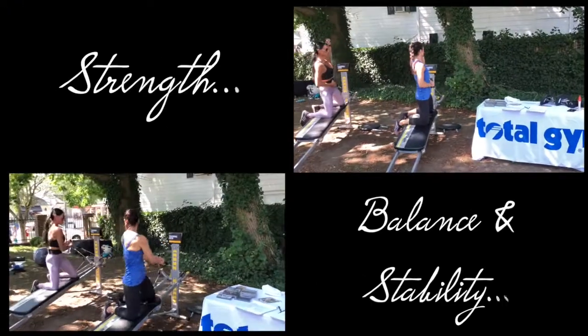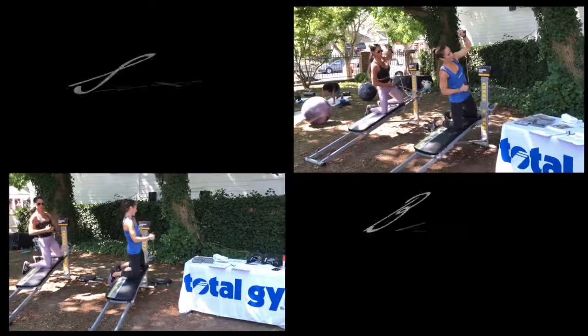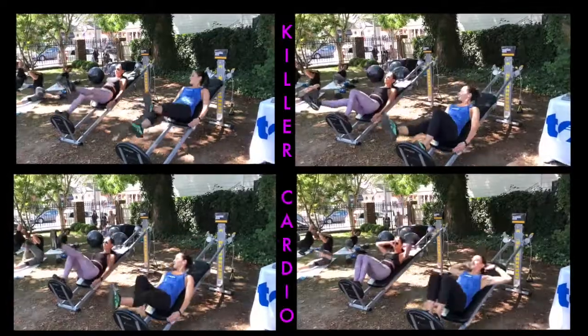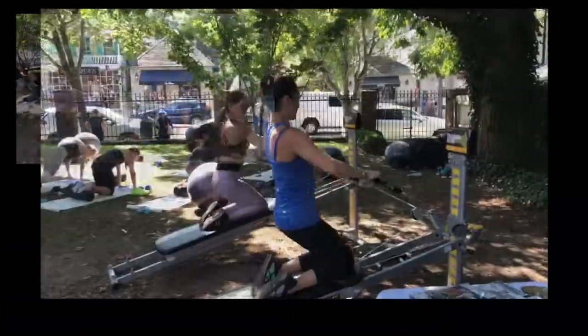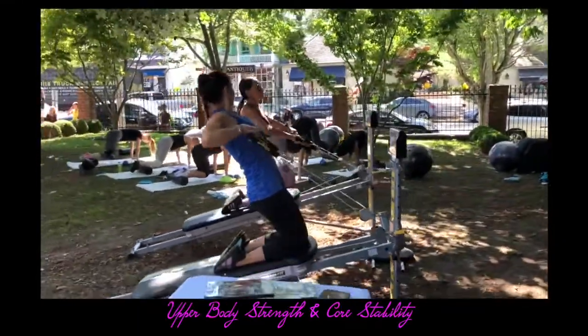You challenge every single muscle for strength, balance, stability, in all ranges of motion. Plus, it's an excellent way to get a killer cardio workout. Total Gym is excellent to maximize your efforts and your goals in all ranges of motion.